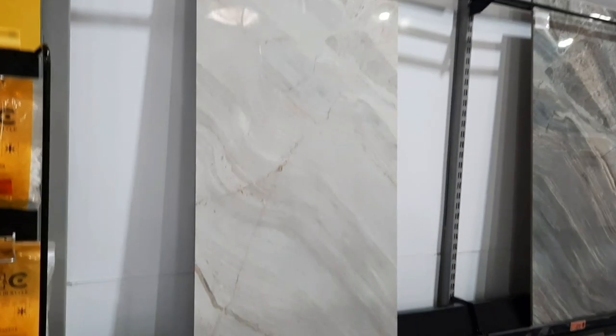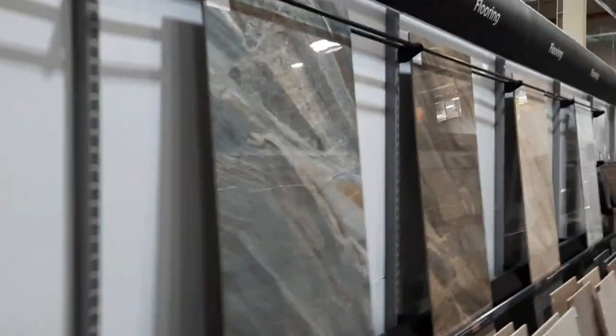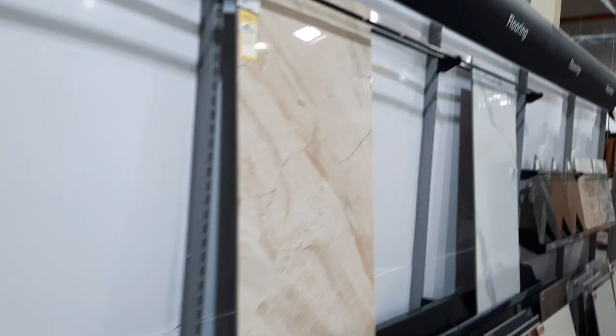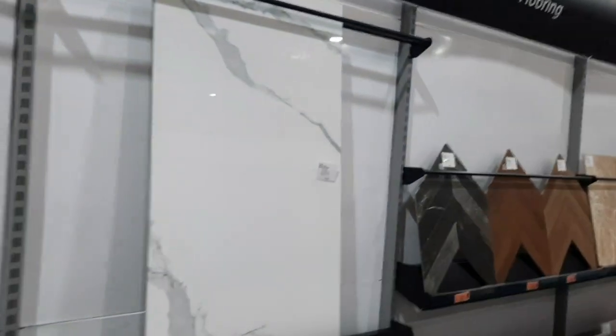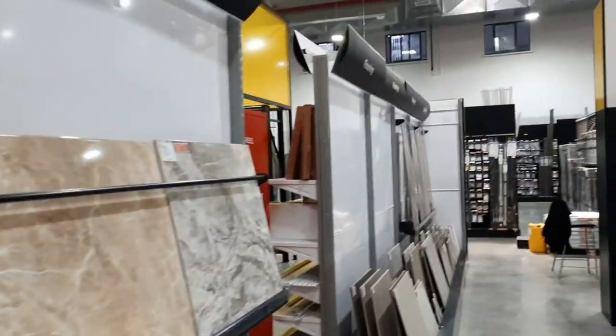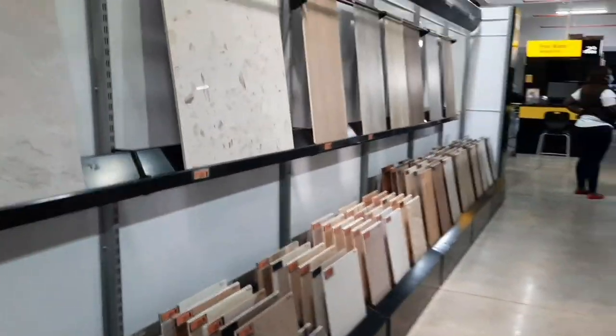How about marble? Marble floors, marble walls — they have all those tiles. I love marble; I don't know if you do, but my house must have marble tiles. They really have a wide range to choose from.